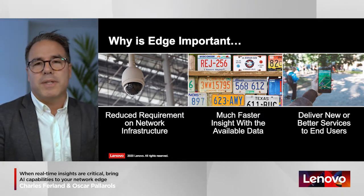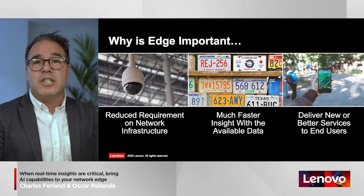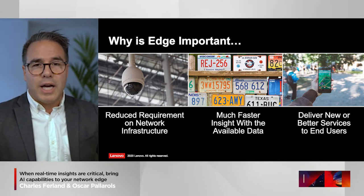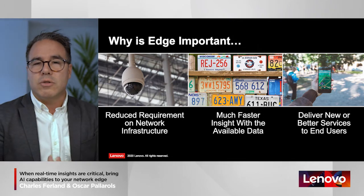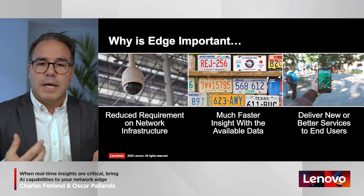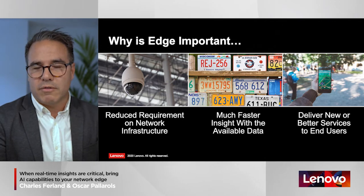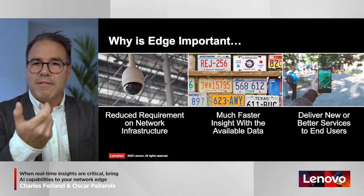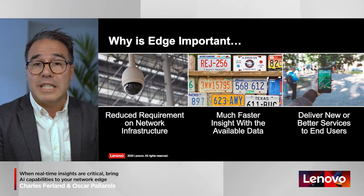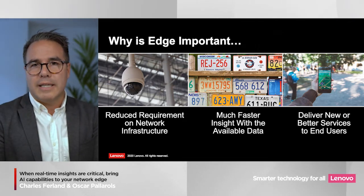It could also be about getting much faster insight from data. Imagine a smart city use case where you're searching for a specific license plate number. If you gather all the information into a central location and process the video feeds there, by the time you identify that license plate the car might have moved far away. The ability to have compute capability directly at the street corner or in multiple city locations allows you to process the image, extract the license plate, and take action right then and there.